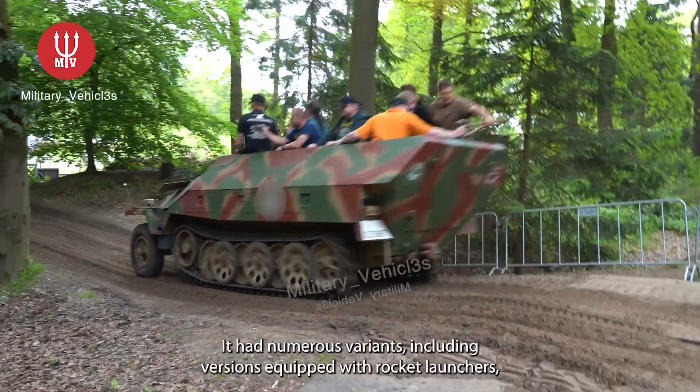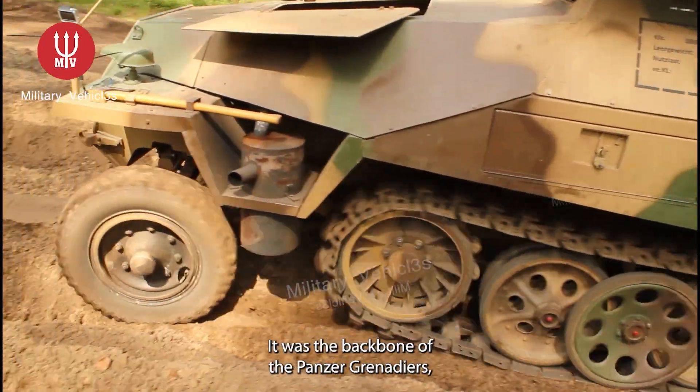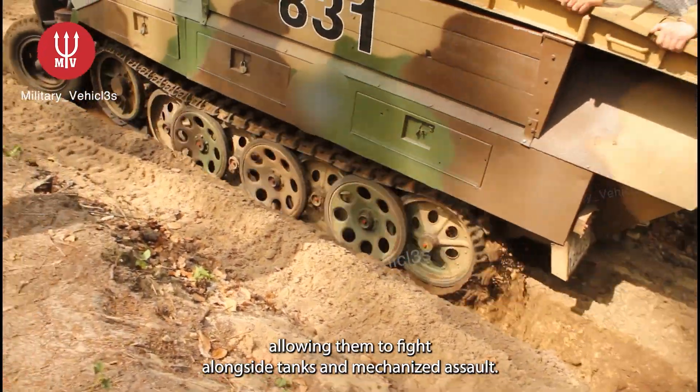It had numerous variants, including versions equipped with rocket launchers, command equipment, and flamethrowers. It was the backbone of the panzer grenadiers, allowing them to fight alongside tanks in mechanized assaults.